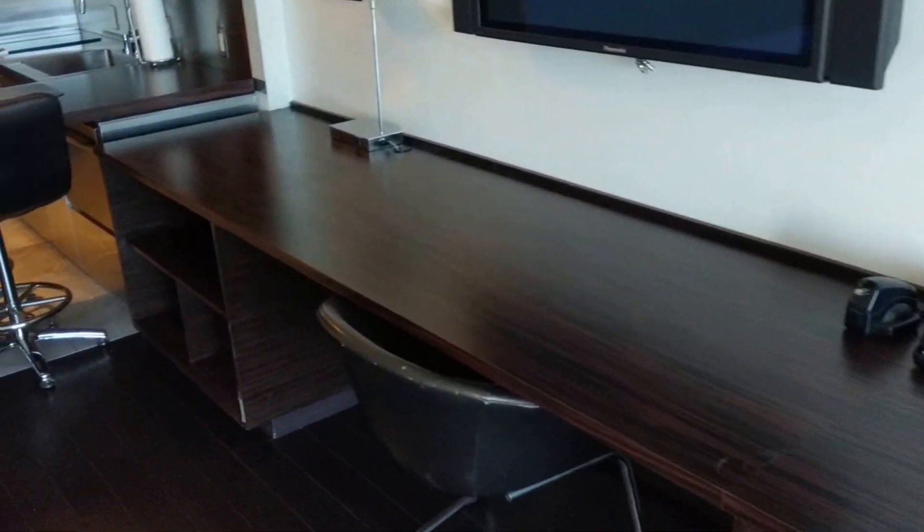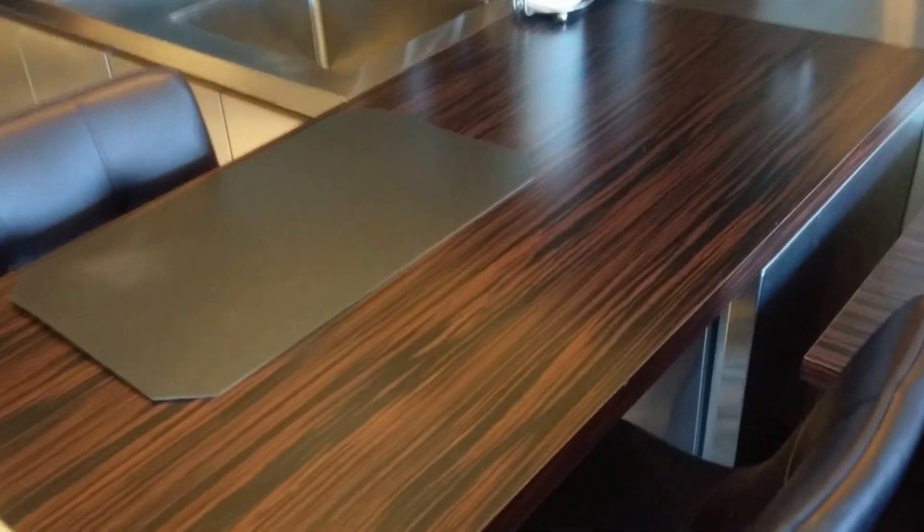Lots of storage space. The desk area. Lamp. Got a nice eating area here for two.